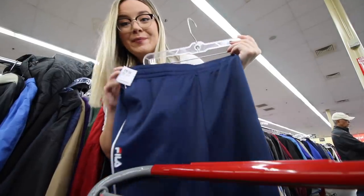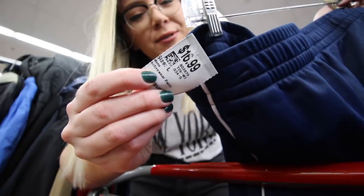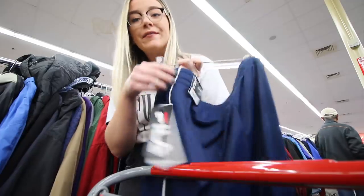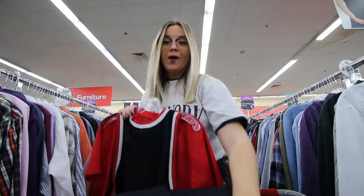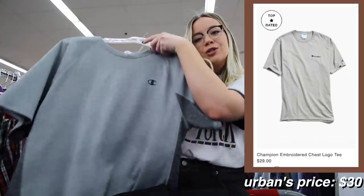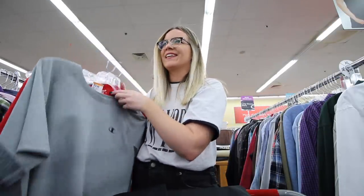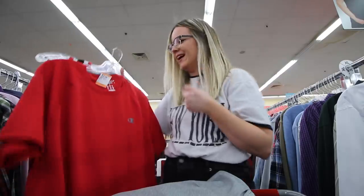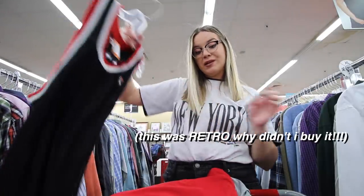Drew found some Fila pants — another big one. They're catching on to the trend because they're $17 and these have actually never been worn before, the tags are still on them. Drew went off and found a ton of Champion goodies: this gray shirt for $14.99 — it's like they're learning that it's cool so they're hiking up the prices. This red one for $12.99, and the Fila jersey for $7.49.